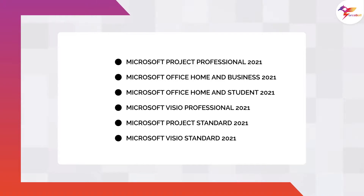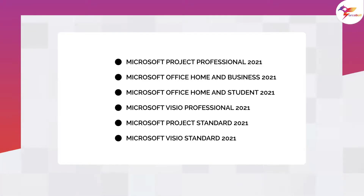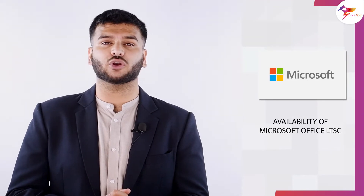According to the company, Office 2021 will be available in the following versions: Microsoft Project Professional 2021, Microsoft Office Home and Business 2021, Microsoft Office Home and Student 2021, Microsoft Visio Professional 2021, Microsoft Project Standard 2021, and Microsoft Visio Standard 2021. Additionally, Microsoft has announced the availability of Microsoft Office LTSC, or Long-Term Servicing Channel, for both macOS and Windows.